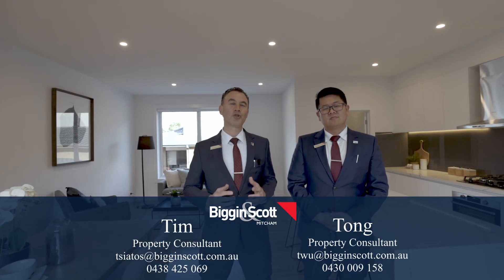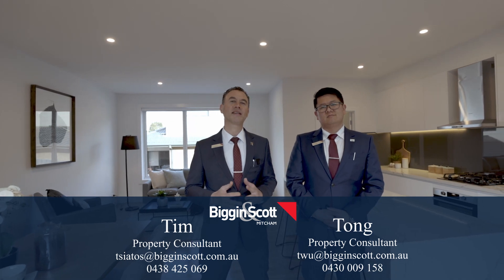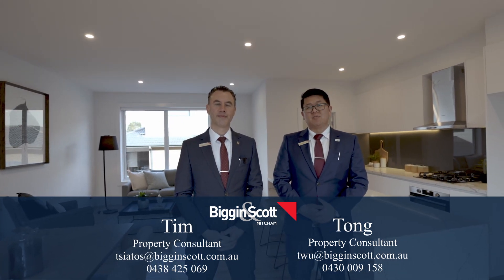We look forward to showing you through this amazing home. If you'd like to arrange a private viewing, please contact us on the details below.